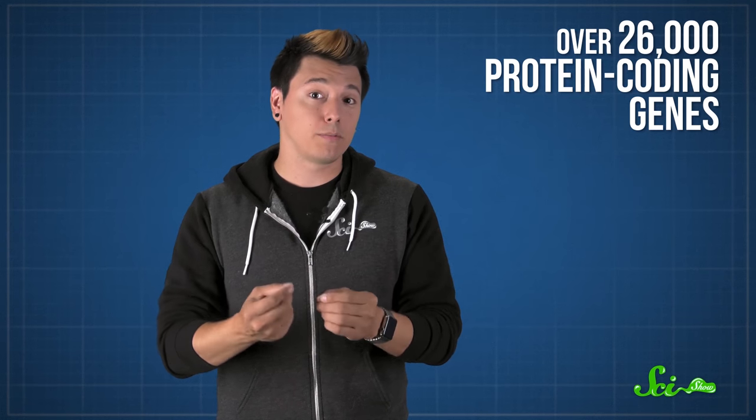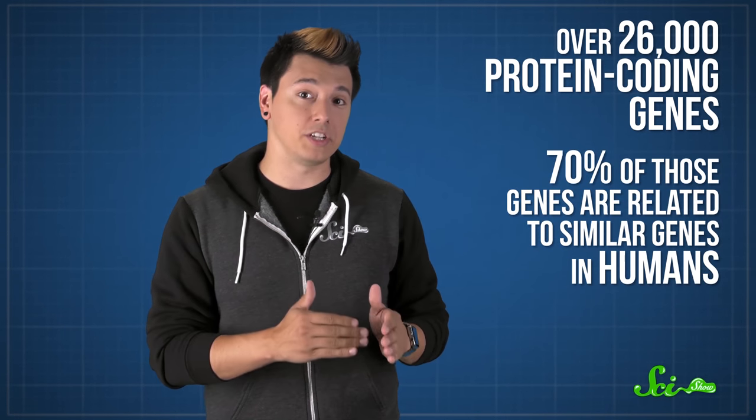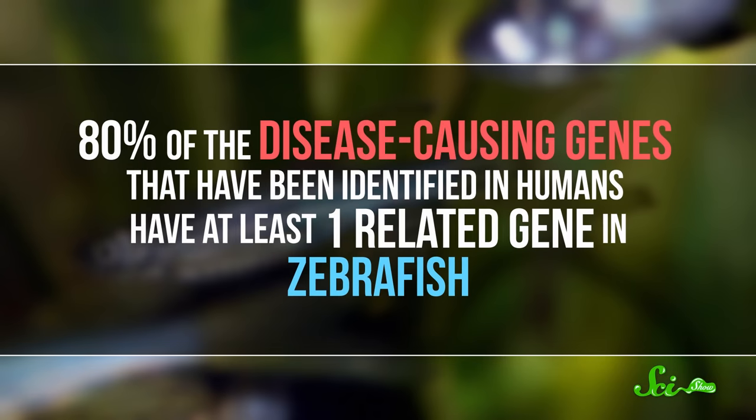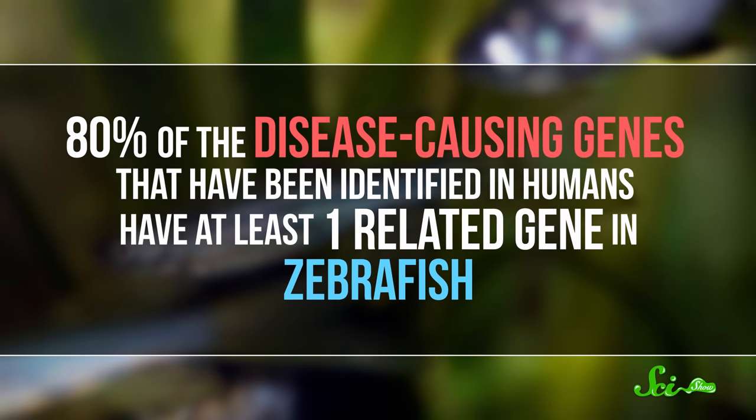They have over 26,000 protein-coding genes, and about 70% of those genes are related to similar genes in humans. Since zebrafish have been studied so much, we know that around 80% of the disease-causing genes identified in humans have at least one related gene in zebrafish. By studying what these genes do in zebrafish, scientists can learn more about what they do in humans.